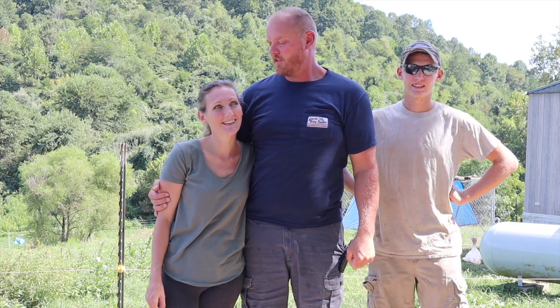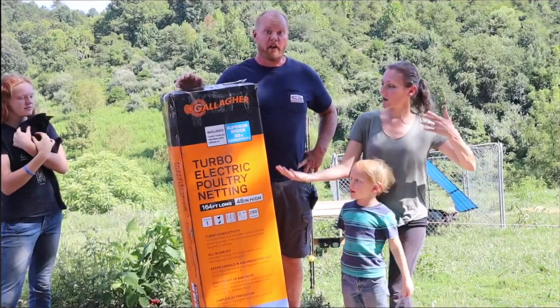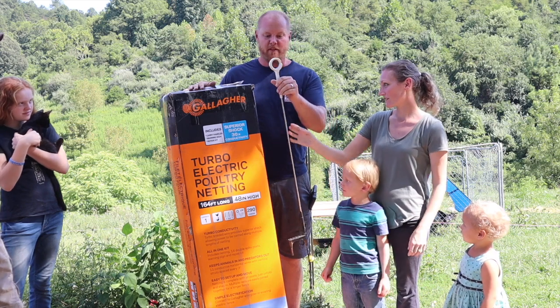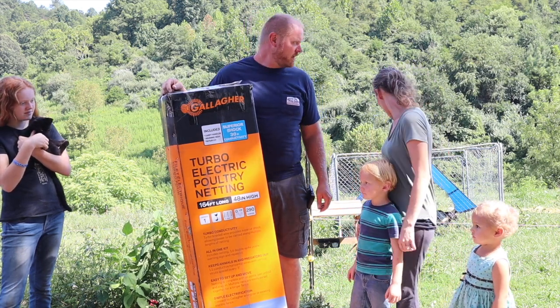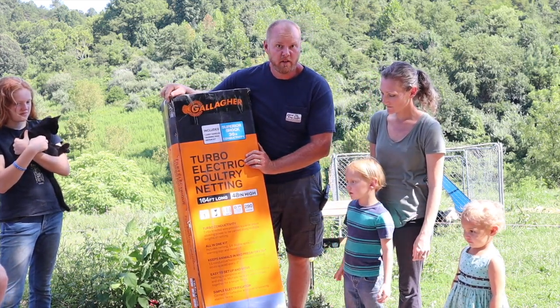Hey y'all, goat moving day! We have something super exciting to show y'all. It came in the other day — it's been back ordered for months because of all the craziness in the world right now. It was stuck on a boat in New Zealand or something like that for months, so if it made it to the US, we've got it. Anyway, we're moving goats!